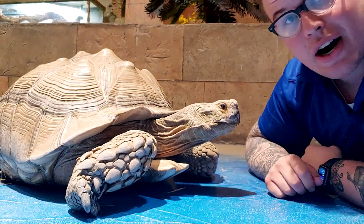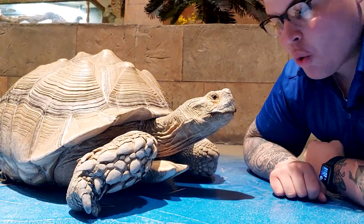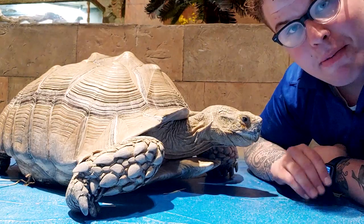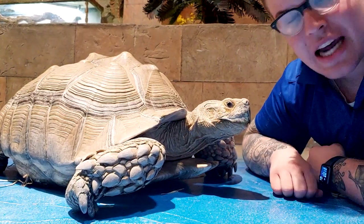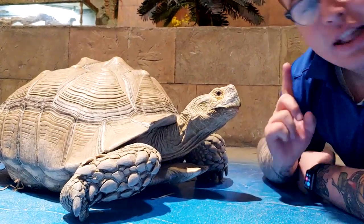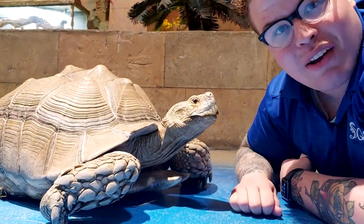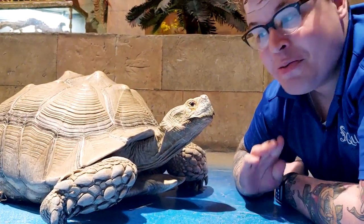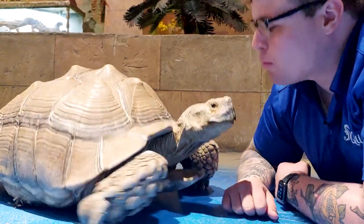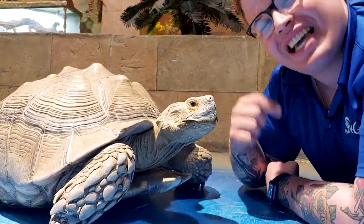One of the four animals here at Sea Quest that has a beak. Next episode we're going to be talking about another one of those four animals that have a beak, so tune in next time. Make sure if you're not already subscribed to our YouTube channel, like us on Facebook, and follow us on Instagram so you can see all of these amazing videos we're shooting every day, Monday through Friday at 12 o'clock Eastern time. Thank you so much for coming in today and we'll see you next time!